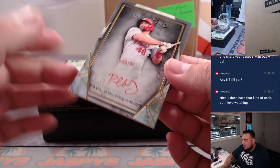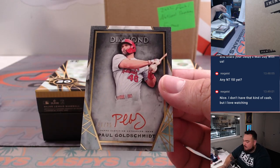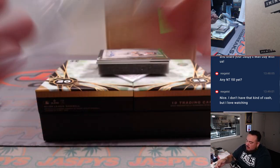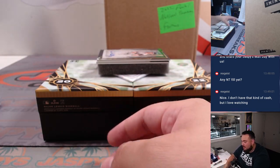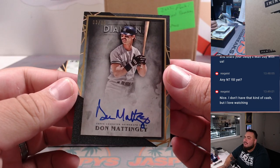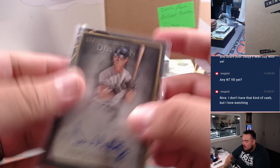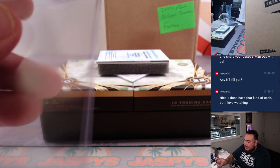We have Goldie — Paul Goldschmidt for the Cardinals, 21 out of 25. Another one there for the Cardinals. This box has been kind of normal but I definitely feel like the second-to-last box could be monstrous. We have a Don Mattingly, 3 out of 10. Actually, we have a redemption coming up so that could be pretty big — maybe I spoke too soon.